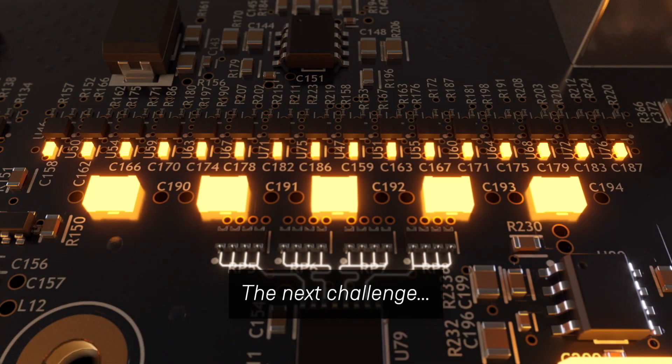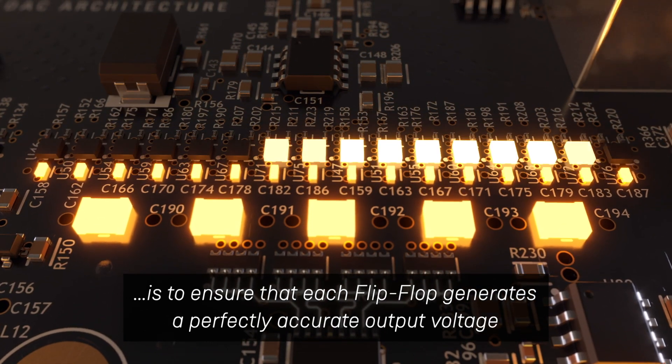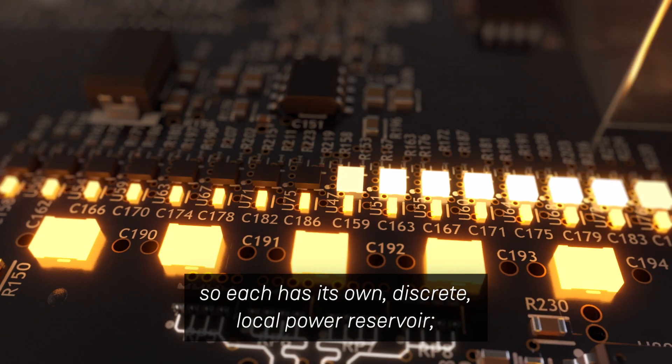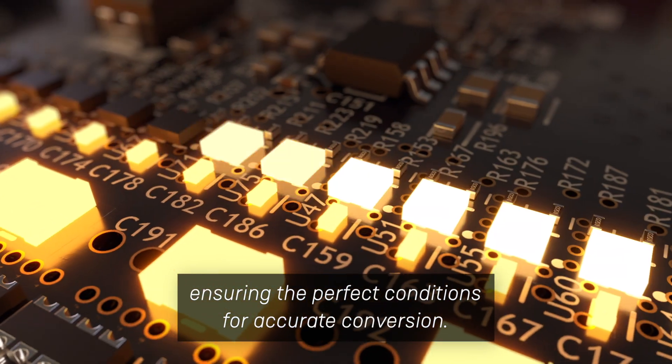The next challenge is to ensure that each flip-flop generates a perfectly accurate output voltage, even when switching at unimaginably high speed. So each has its own discrete local power reservoir, ensuring the perfect conditions for accurate conversion.